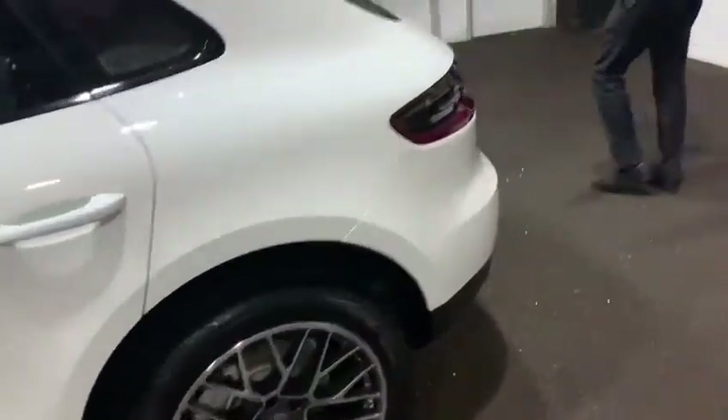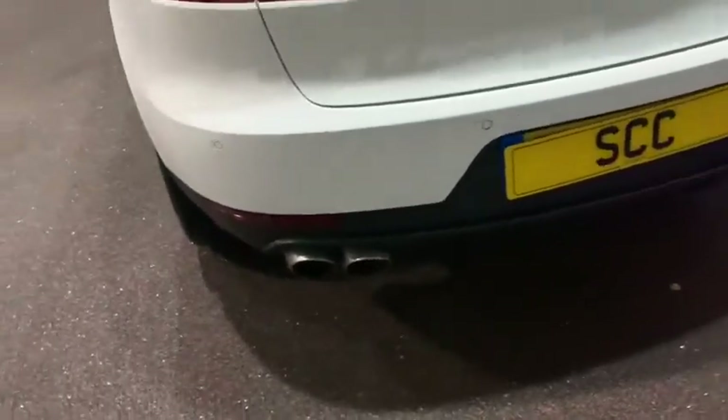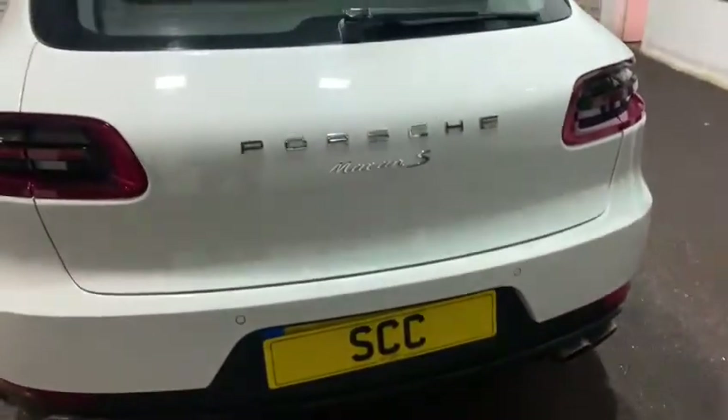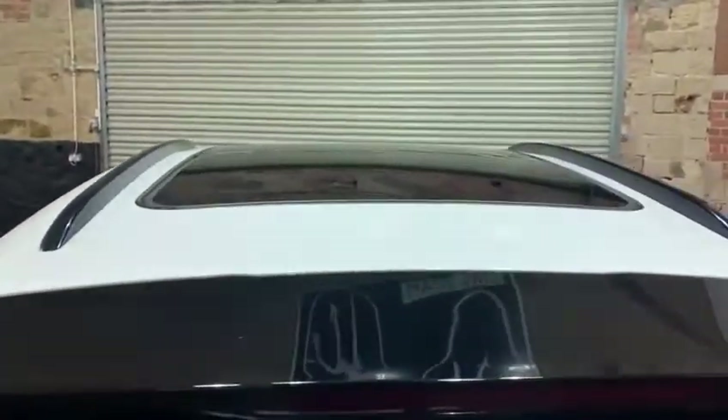We've got the rear parking sensors. This one is the Macan S, and it's got the sliding panoramic roof as well. Just as an exterior point here, we've got the black sliding pan roof, which is a really nice finish.